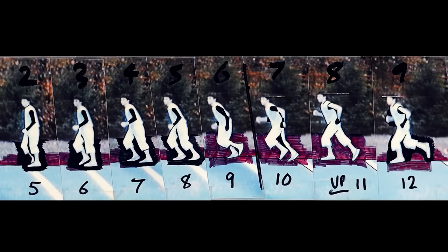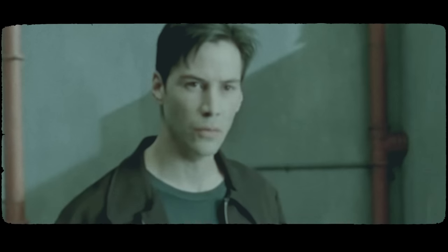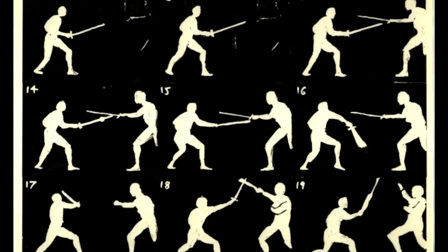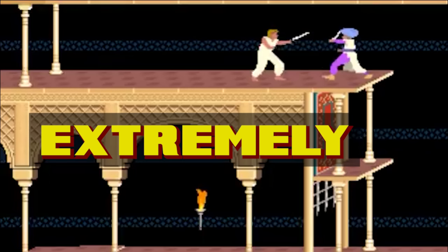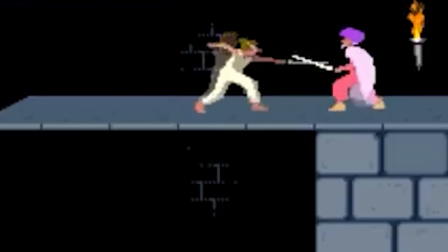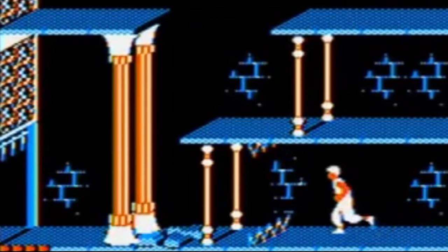To create the rotoscoped animations, Mechner projected the recorded footage frame-by-frame onto a wall and then traced the outlines of his brother's movements on paper. He then scanned these hand-drawn images into the computer, refined, and edited them to fit the game's art style and technical constraints. Very impressive. This labor-intensive process allowed Mechner to capture the nuances and momentum of real-life movement, setting Prince of Persia apart from other games of the era. This approach significantly impacted the naturalness and authenticity of the character's movements — the protagonist moved with an elegance and fluidity that was extremely rare in other games from that period.